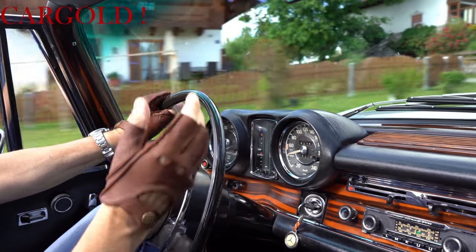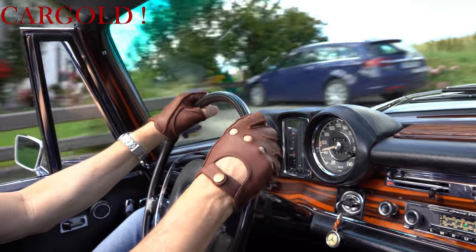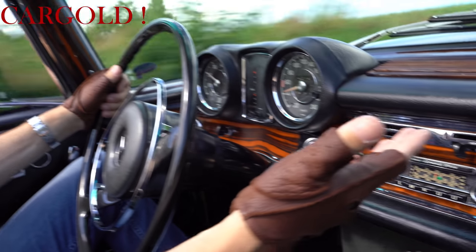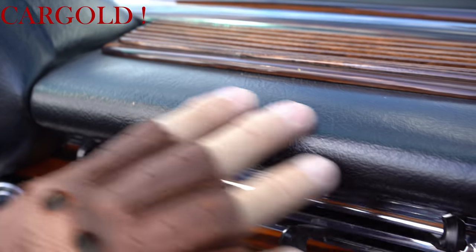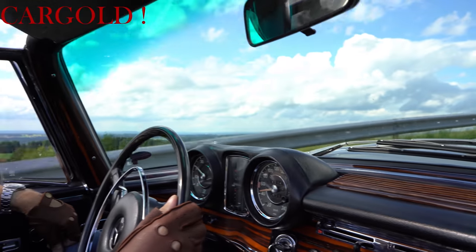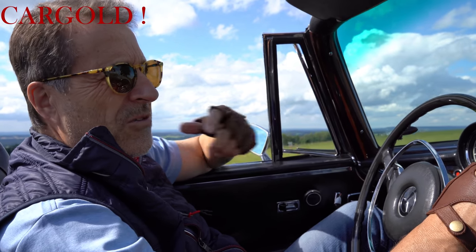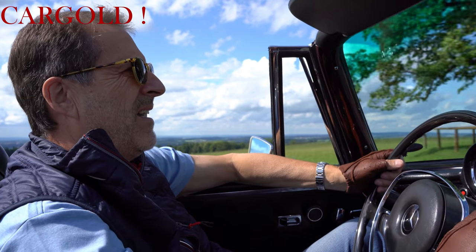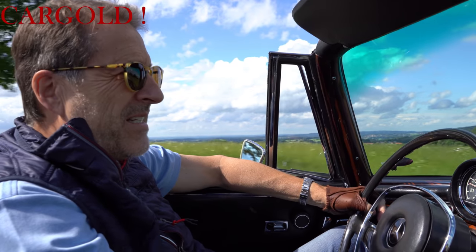Den gab es nicht in Stoff oder in irgendwelchen anderen Materialien, den gab es nur so. Und das ist dieses schöne Rosa-Leder, was man damals verarbeitet hat – das hält sehr, sehr lange. Also könnt ihr ja sehen, unser Auto ist heute 50 Jahre alt, der ist Baujahr 1970, und das zeigt sich immer noch in diesem tollen Originalzustand. Das ist eine hervorragende Lederqualität. Ich habe Zweifel, ob das heutige Leder bei den heutigen Autos sich so lange so gut erhält.